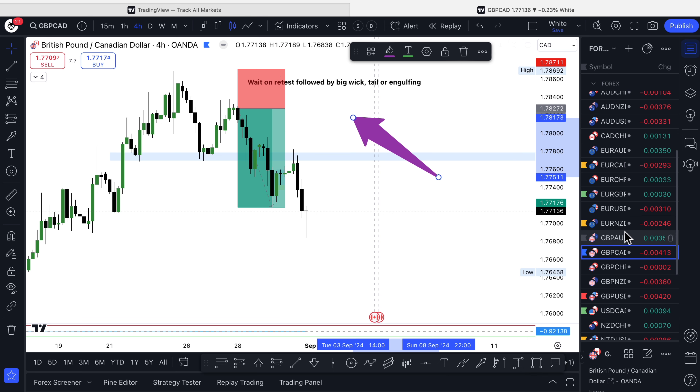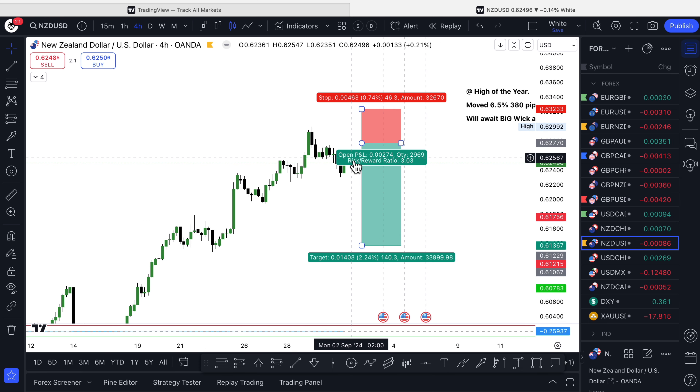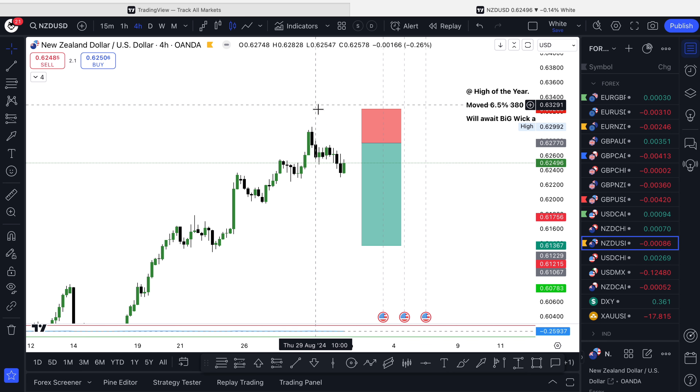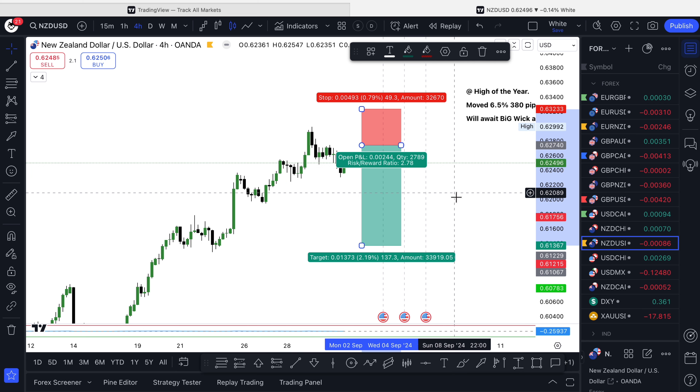The next one was NZD/USD. We're still waiting on a setup here, waiting for it to reach this region. I think it actually set up and I missed it, or I didn't like the look of it because it never engulfed — it took two candles and there was no big wick. So we're still waiting for this to come up, retest, and tap this area before looking to enter. We had no trade on NZD/USD.